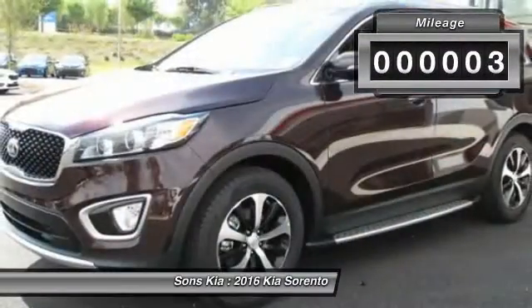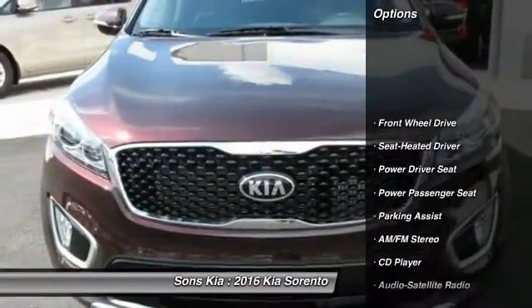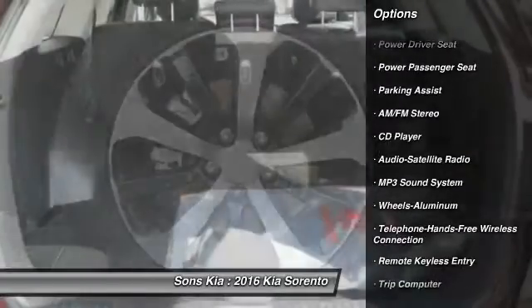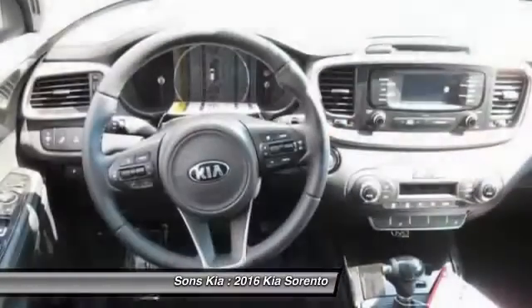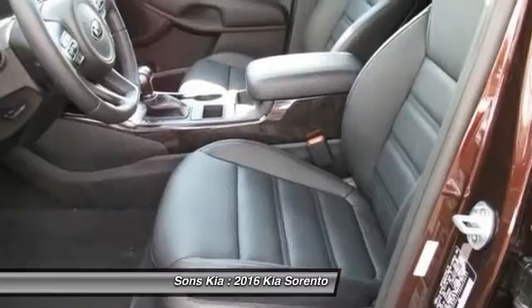This vehicle has less than 100 miles. Here are some of this vehicle's great options: power passenger seat, traction control, anti-lock braking system, Bluetooth wireless data link for hands-free phone, power steering, air conditioning, front cruise control, aluminum wheels, AM FM stereo radio, rear defrost.